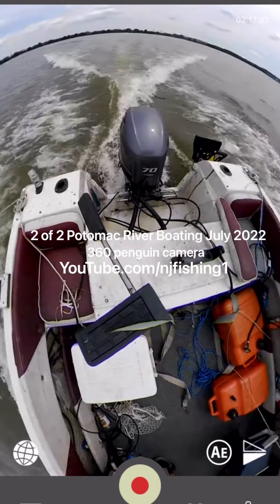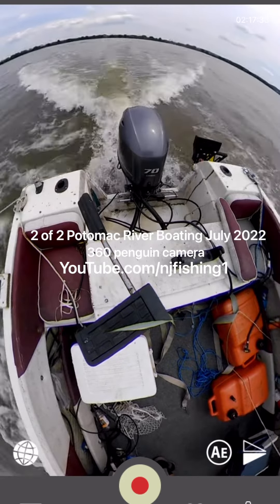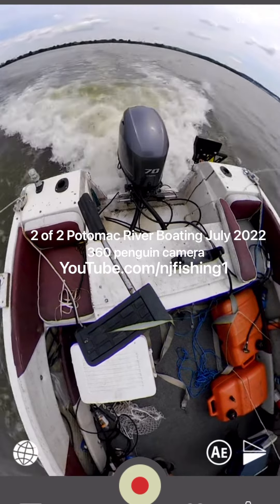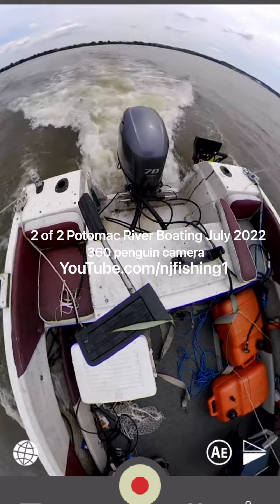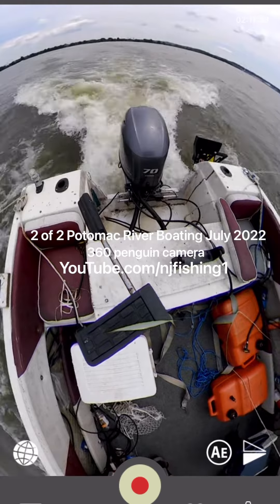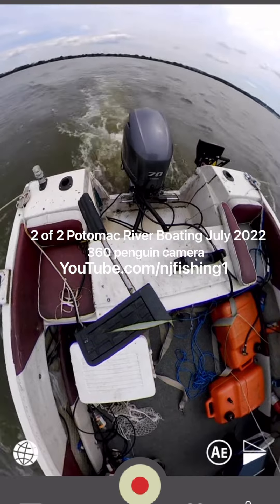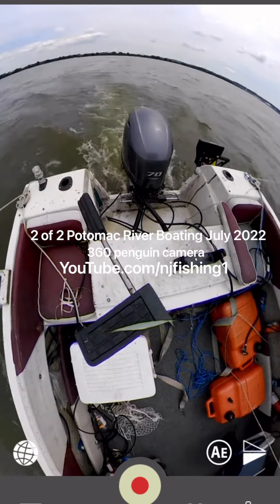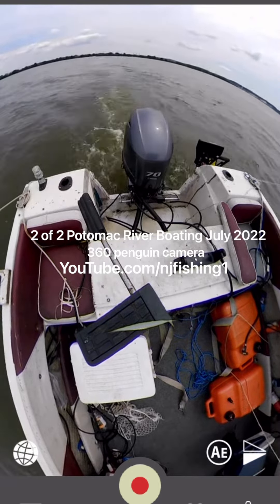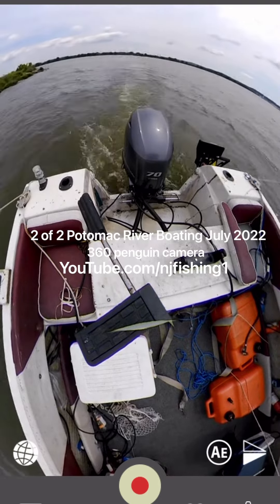This is part two of the Potomac River boating in July 2022, filmed by a 360 camera. It's made by Penguin — an inexpensive alternative to the GoPro 360 camera. You can see it's mounted in the back of the boat, just right next to the cooler, and I'm coming back into the boat ramp.